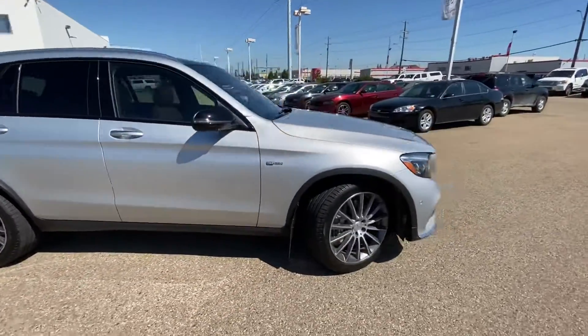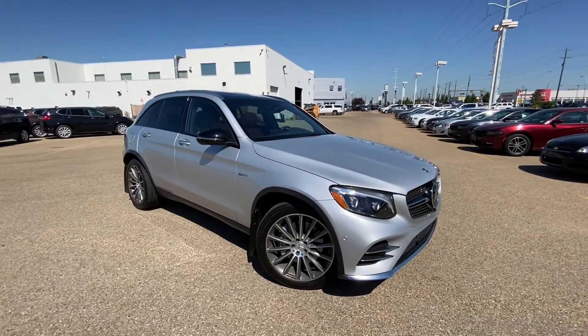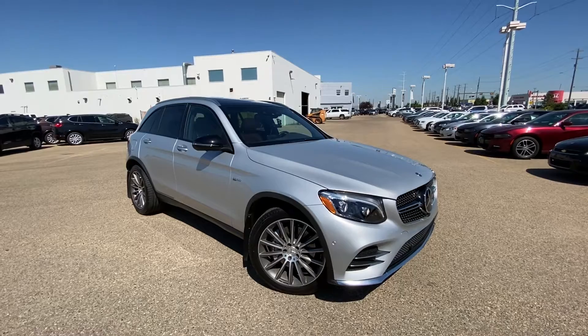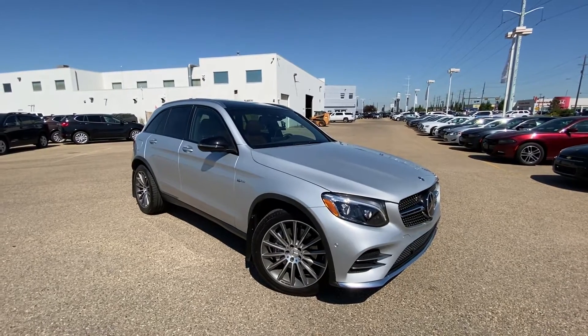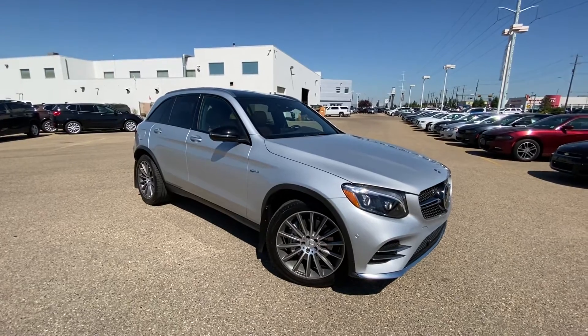If you have any questions, please feel free to give me a call at 780-435-4000, or you can reach me directly on my cell at 647-274-1296. Once again, my name is Azzy Muzzer from Capital GMC Buick in Edmonton — thank you and have a great day.